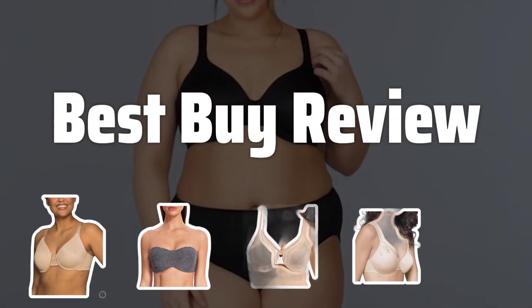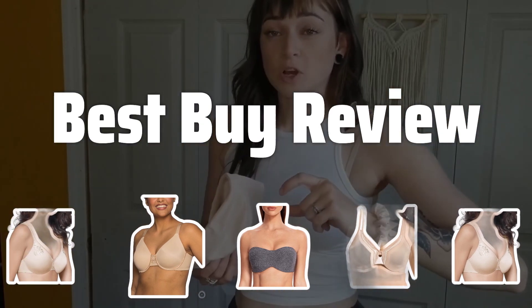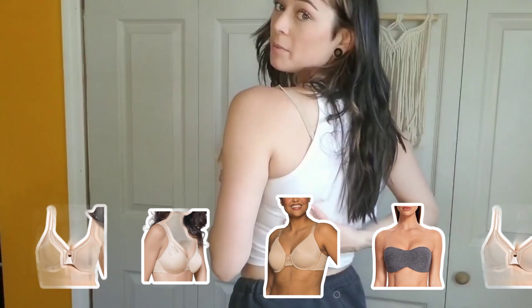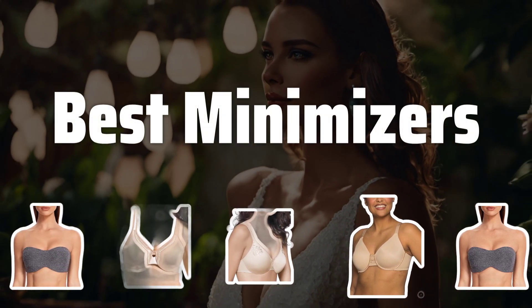Welcome to Best Buy Review. Are you tired of struggling to find clothes that fit properly due to your full bust? Say goodbye to neck, shoulder, and back strain with the help of a minimizer bra. Now let's take a look at the best minimizers we choose for you.